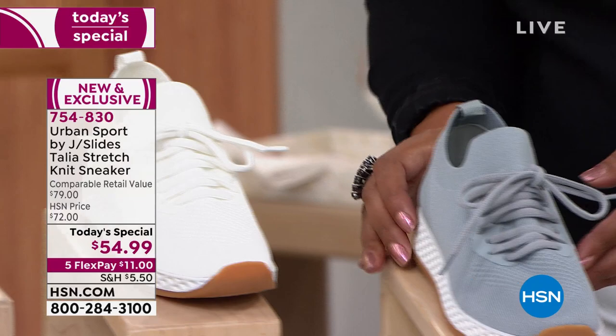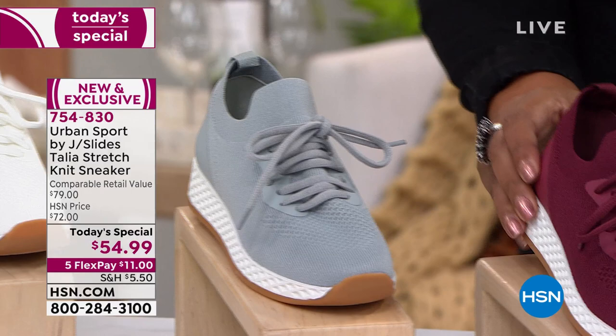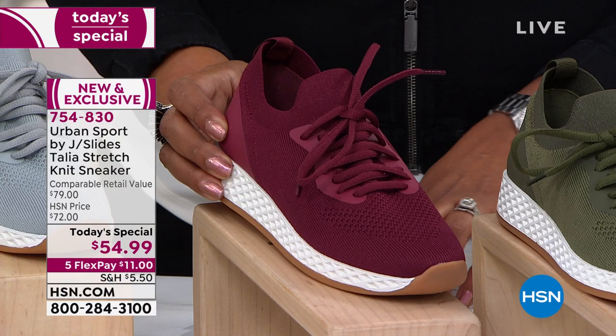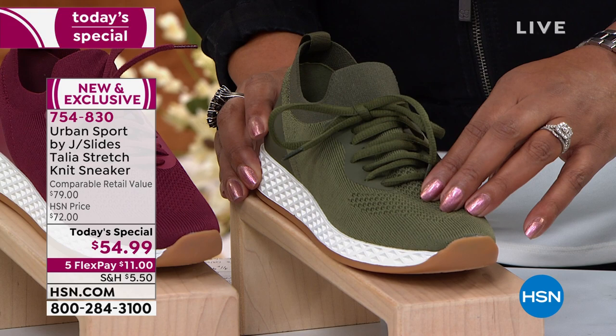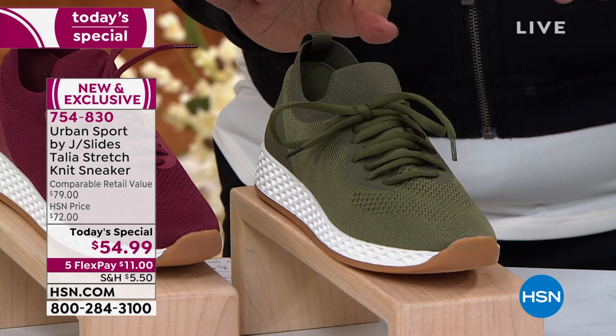We also have it in olive, which is very popular. My good friend Callie Northhagen kicked it off at midnight in olive, and this is perfect if you love camo — but let me show you a camo that is a little bit different.